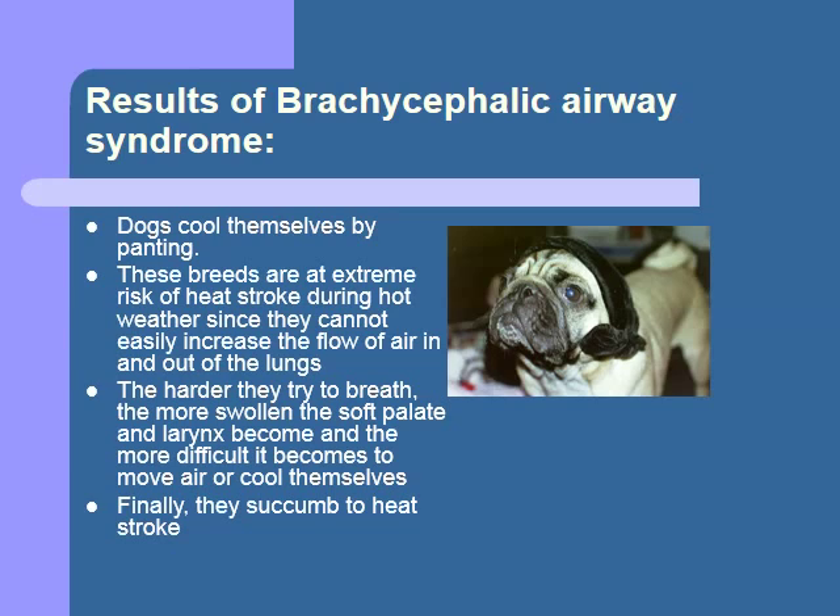Therefore, we have to be very careful about exposing these dogs to hot environments. As a rule, in Southern California they should be indoors most of the time, and allowed out only in the early morning and late evening when it's cool. They should never be left in a car without the air conditioning running for their safety.